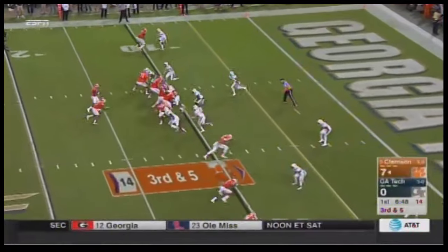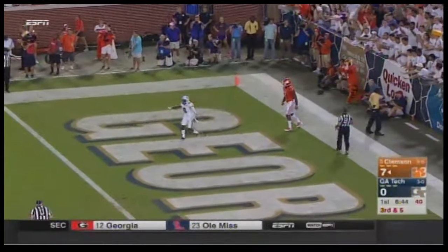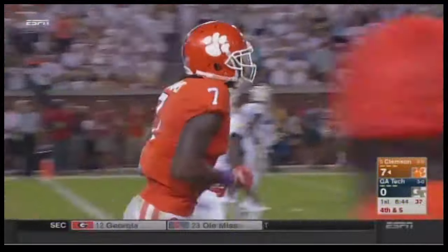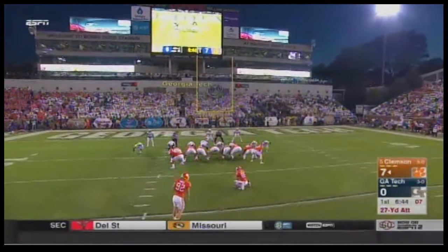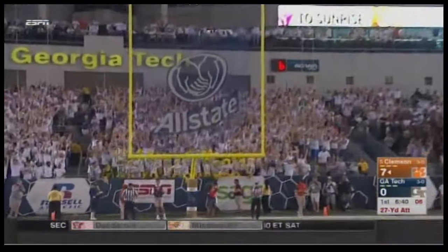Third and five, ninth play of the drive. They'll go back toward Williams — incomplete, no flag. Williams was looking for one. Step Durham with the coverage — good coverage. He has been money from inside 40 yards, a very reliable field goal kicker. 27-yard attempt, it is up — and no good. So much for that, and that's a boost for the Yellow Jackets.